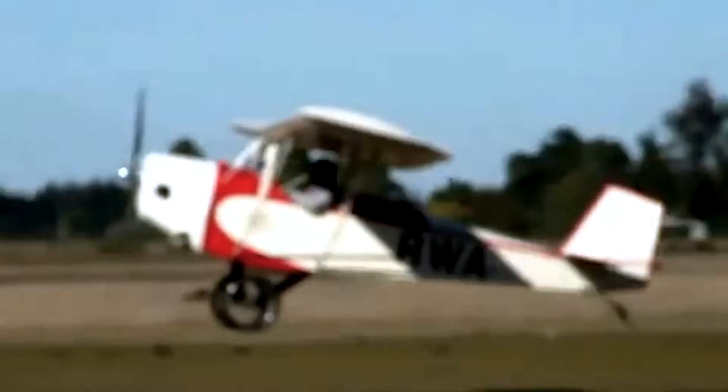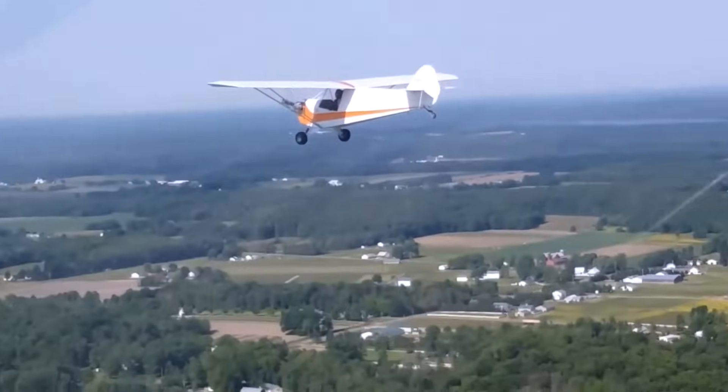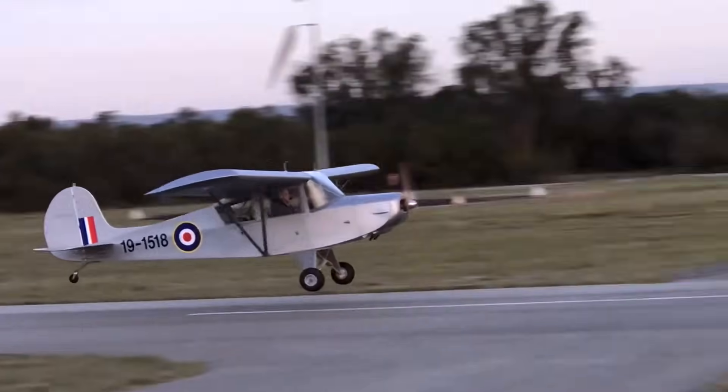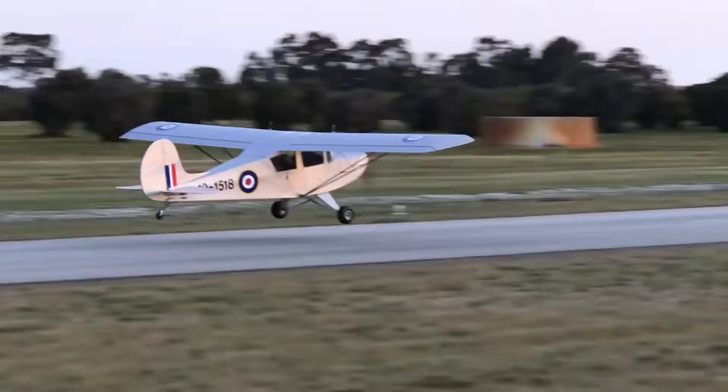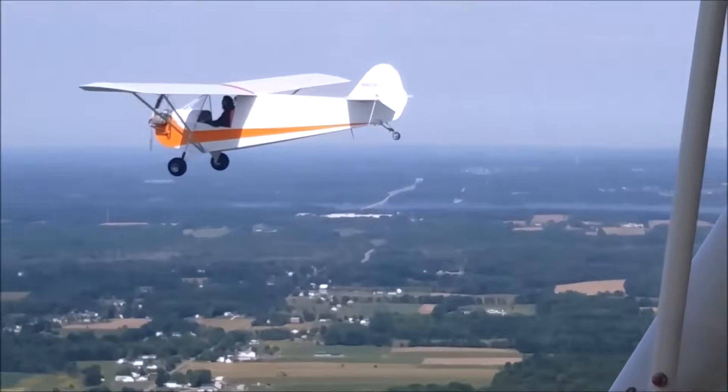Builders are drawn to it not only for its nostalgic design, but also for the sense of accomplishment it offers through hands-on craftsmanship. With its combination of classic styling, affordability, and community support, the Ultra Piet is a beloved standout in the ultralight world.